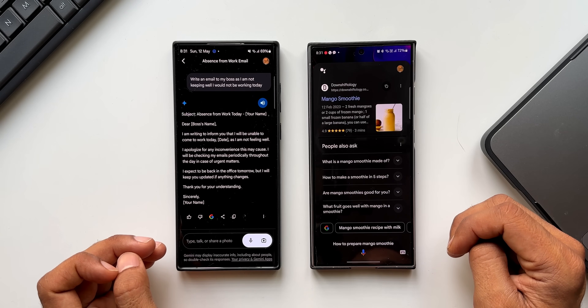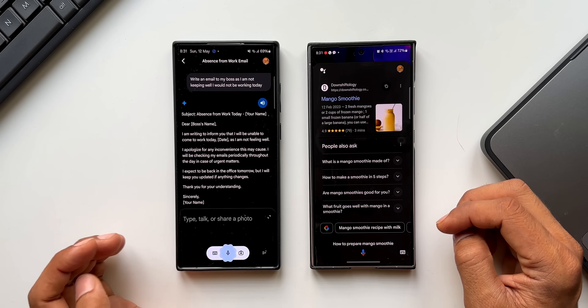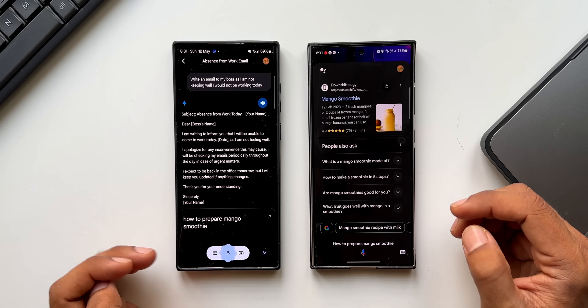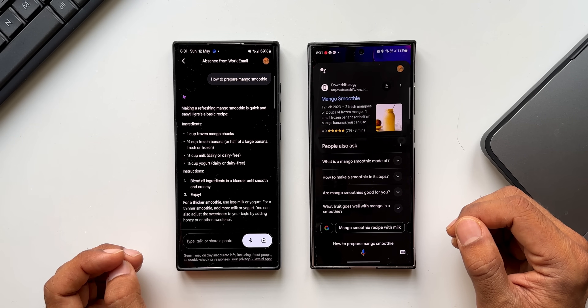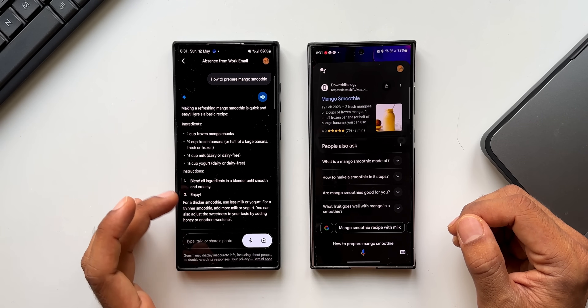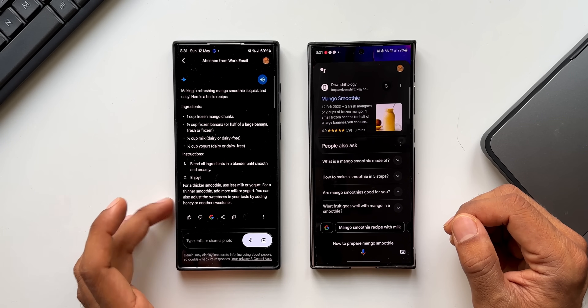How to prepare a mango smoothie? Google Assistant shows web results. Now asking Gemini — Gemini: Making a refreshing mango smoothie is quick and easy. Here's a basic recipe — ingredients: one cup frozen mango chopped... It gives ingredients and instructions right away. This is amazing and possible only on Gemini.